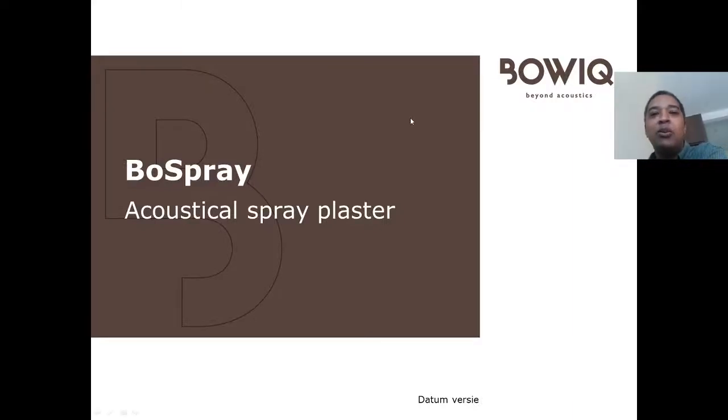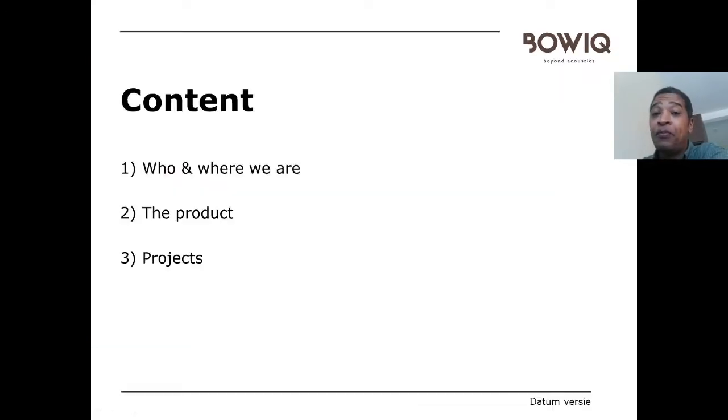Good day everybody. We would like to do a small presentation regarding our Bow Spray acoustical plaster for you. The content covers who we are, where we are, the product and its features, and some projects which we have done so you can see where it has been applied.